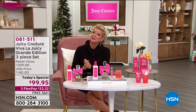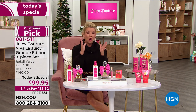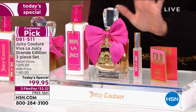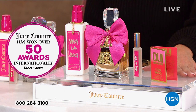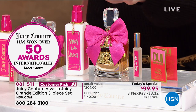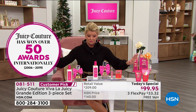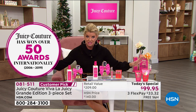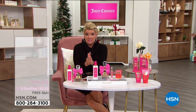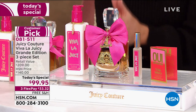Viva La Juicy here at HSN has been one of our number one all-time favorites. Over 50 awards internationally for this one fragrance — exclusive here at HSN, you will not find this special configuration anywhere else. Juicy Couture has won over 50 awards internationally. To give you an example, out of all the tens of thousands of fragrances offered in retail, for years the Viva La Juicy has continuously been in the number one top 10 selling fragrances.